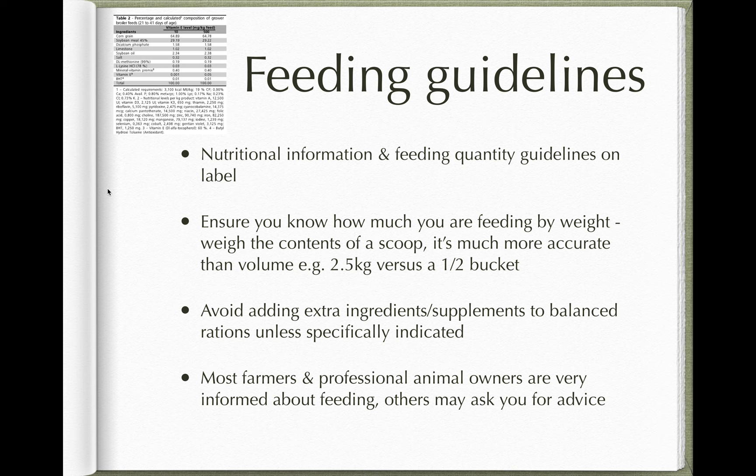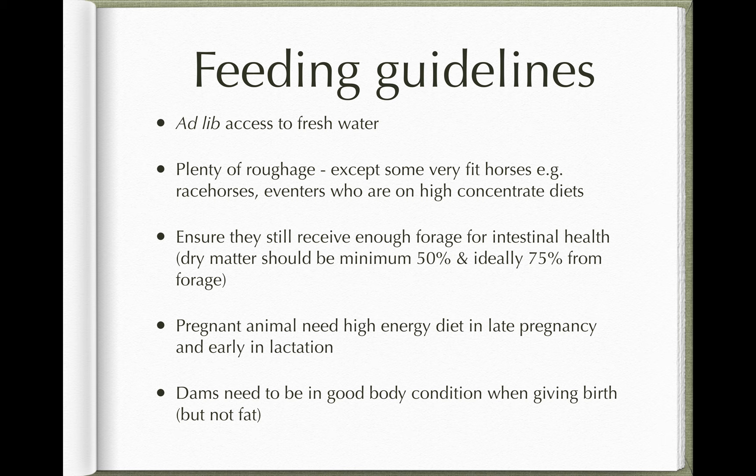Feed companies will also give you advice. For example, Connolly's Red Mills, based in Goresbridge, is one of the biggest feed manufacturers in Ireland, and there's also Gain and several others. If in doubt or having trouble feeding an animal, ring the company — their reps are really helpful and happy to assist. Some animal owners are very informed and will manage independently; others may ask you for advice, so it's important to have the expertise to guide them, since a lot of problems can be avoided if the animal's on a good diet.